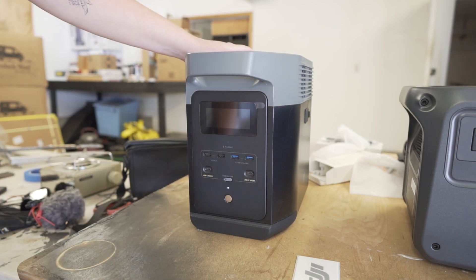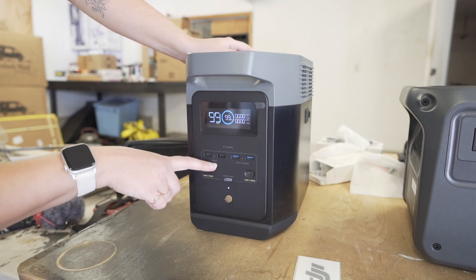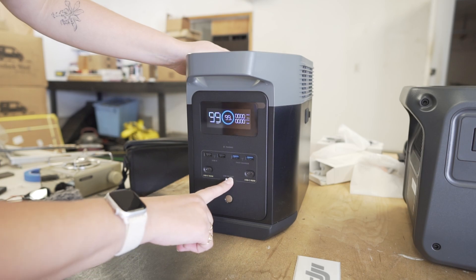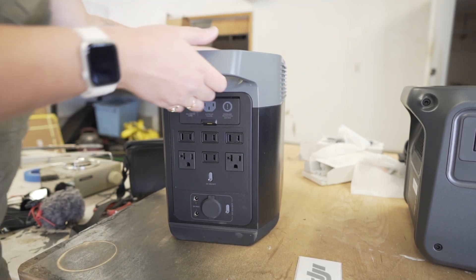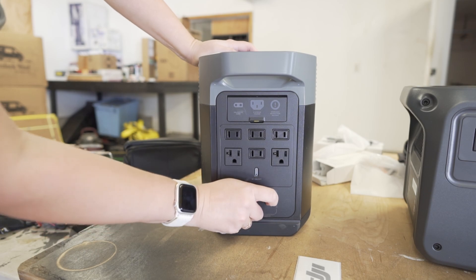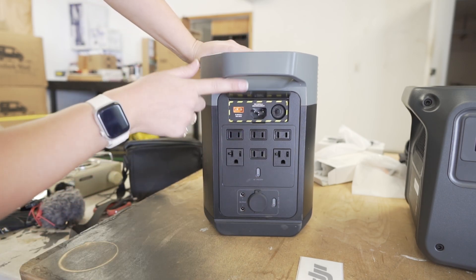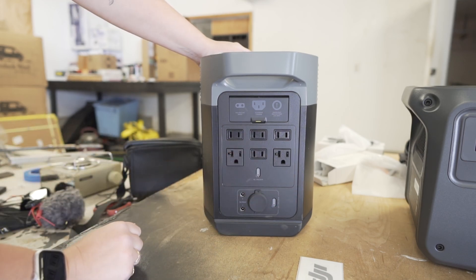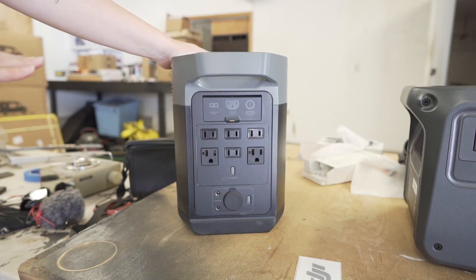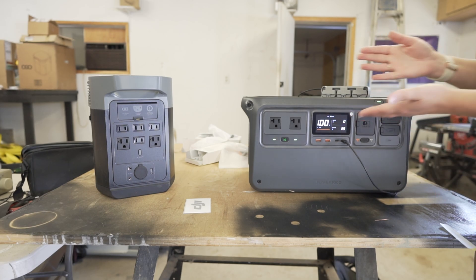Now moving over to the EcoFlow. This is the front — with the display here, you have four USB ports: two fast charging, one regular, one USB-C 100 watt, and one USB 100 watt on each side. You can turn off your DC here. What I don't like about this power station is everything is kind of scattered. The AC is on this side except for this 12 volt port. The AC side has a lot of plugs — two prong ports and three three-prong ports — plus an extra battery port and vents on both sides. With the DJI, everything you need is right in the front and you don't have to maneuver it around to use any of the ports.